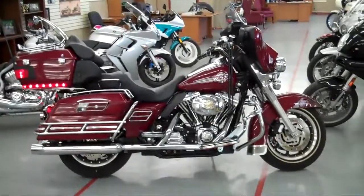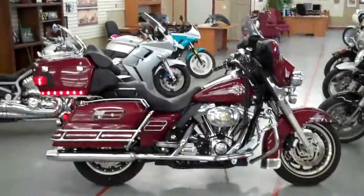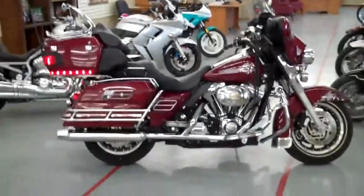Good Harley. Once again, I'm Jeremiah Stone with Stone Motor Company and we appreciate you.